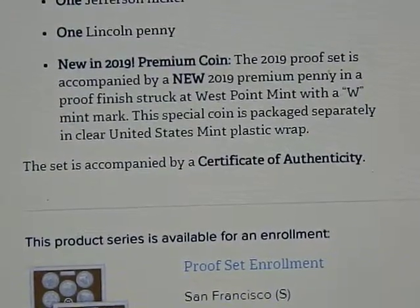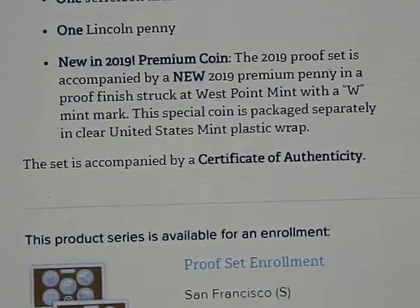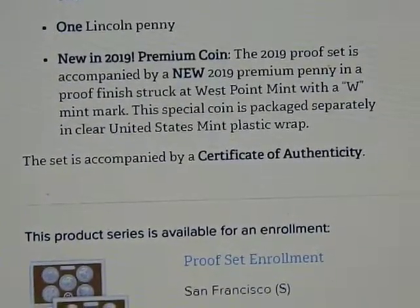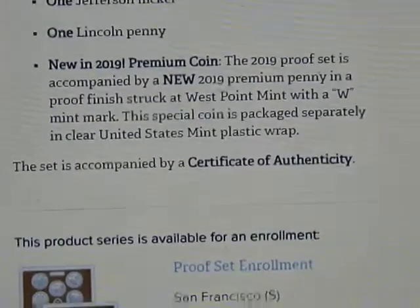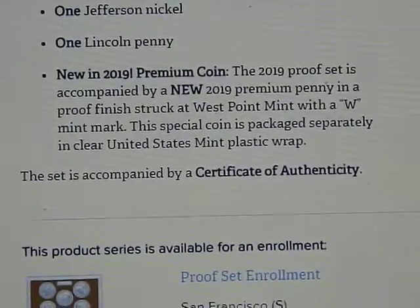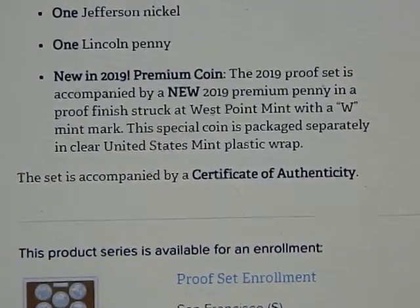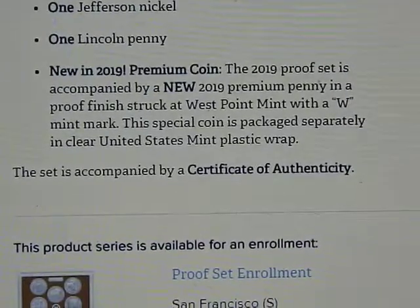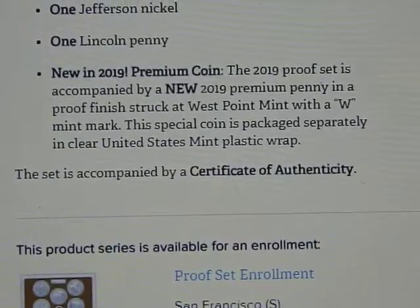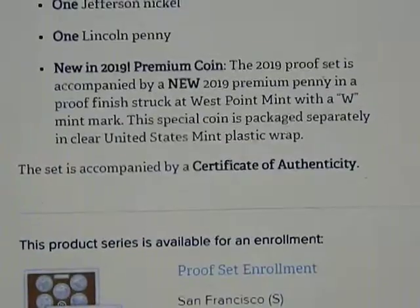If I had to guess, the next two coins of the special three-coin series will be included in future sets. It's a good way for them to get you to buy more sets. If you want the complete package, they'll probably be a Denver proof and a Philadelphia proof set, if I had to guess.